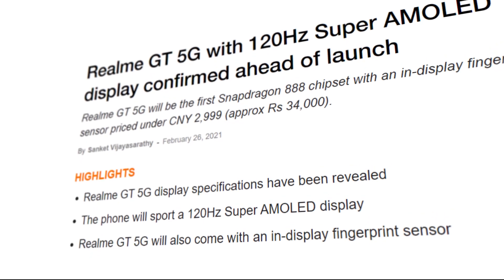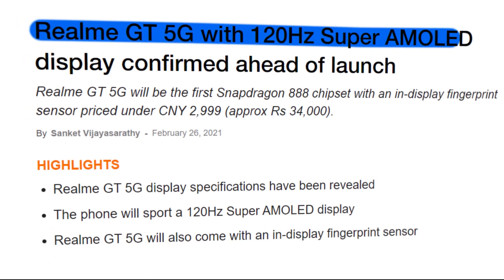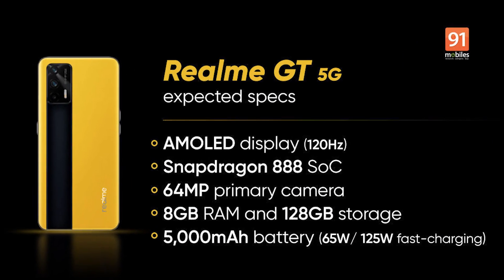As per the latest report, it is expected to come with a Super AMOLED display with a 120Hz refresh rate and a punch hole cutout at the top left corner housing the selfie camera. In addition, 91Mobiles confirmed that it will feature 8GB of RAM and 128GB of internal storage.